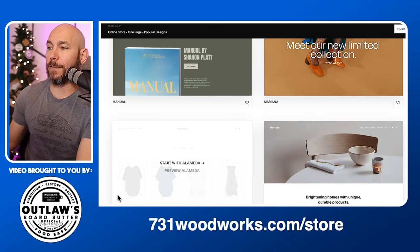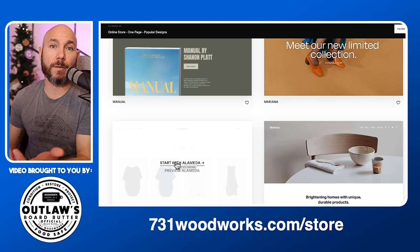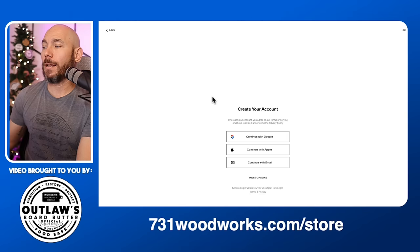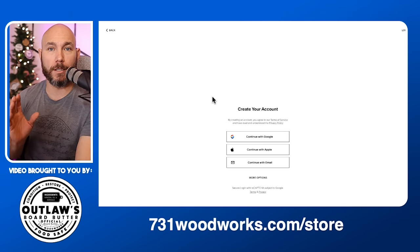Scroll down until you find the one that says 'Alameda' and click 'Start with Alameda.' You can choose any of these — they all basically work the same, just find one that works for you. From there you'll need to create an account with your email address, or you can log in with Google — however you need to do that.